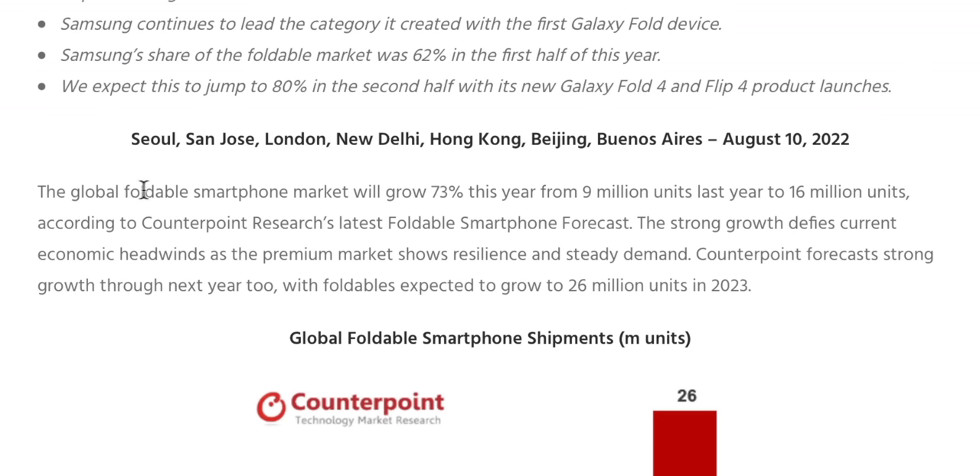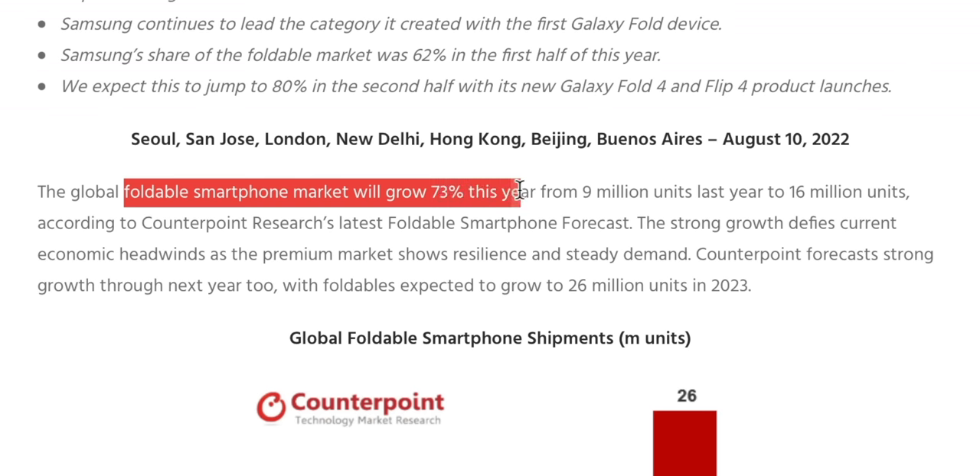Two interesting things about folding phones right now. Number one, sales are up every single year, despite them being overall a pretty tiny fraction of overall smartphone sales. And number two, it is still very much early adopters and enthusiasts buying these, maybe with one exception, because they're so expensive and clearly still need some material science breakthroughs to feel like a regular phone. But the most interesting thing is how clearly Samsung steers the ship in this particular category.